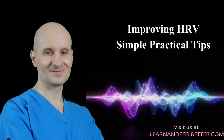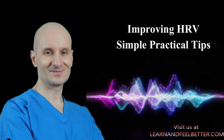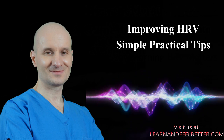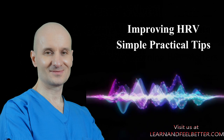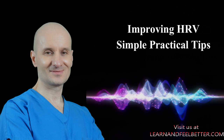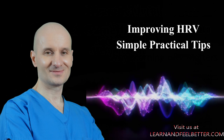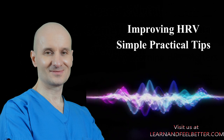Another simple technique is called box breathing. I'm personally not a big breathing guy, but this technique actually works for me and it's pretty simple. You inhale for 4 seconds, hold your breath for 4 seconds, then exhale for 4 seconds and hold again for 4 seconds. This technique helps to activate the parasympathetic nervous system and calm your body. I use it during the day when something gets me upset and I need to calm down.